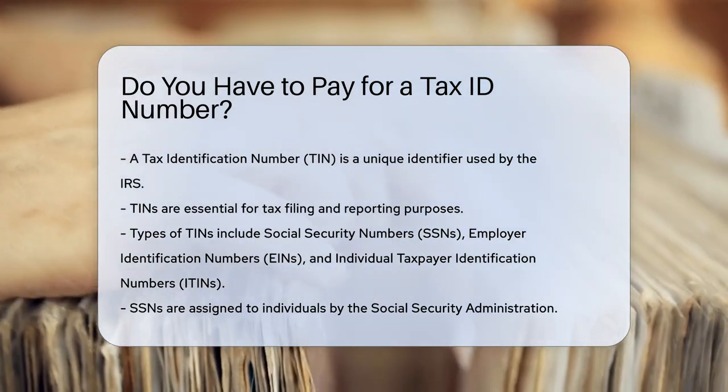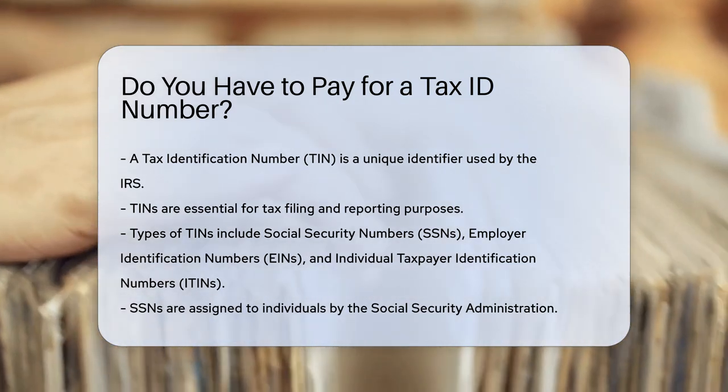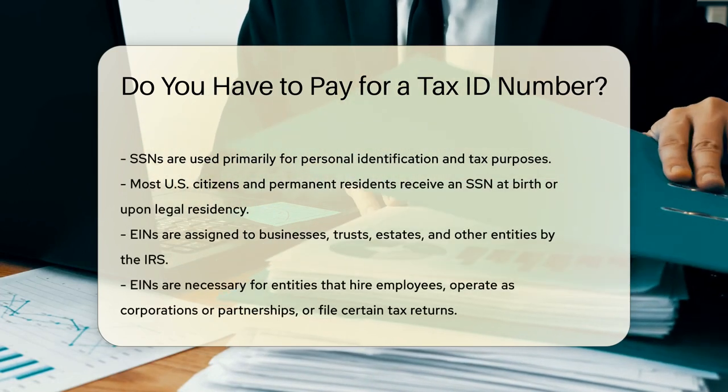An SSN is assigned to individuals by the Social Security Administration. It is used primarily for personal identification and tax purposes. Most U.S. citizens and permanent residents receive an SSN at birth or upon legal residency.